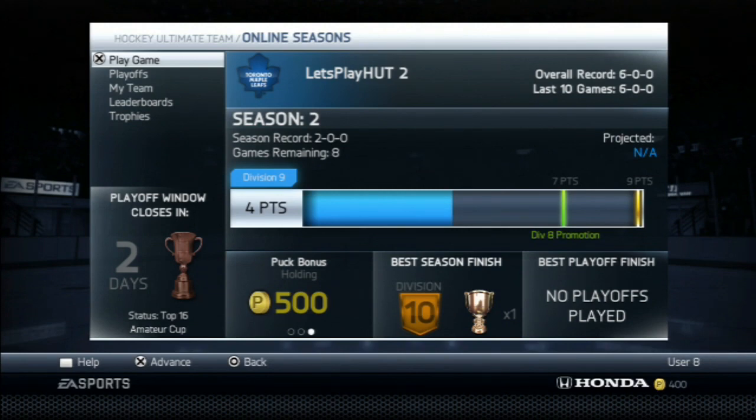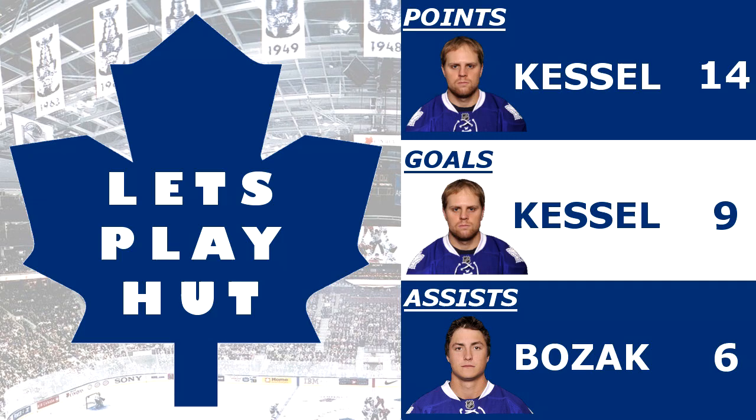We're up to 4 points in Division 9 and hopefully we can make it to Division 8 in the next episode. Let me know what you guys want to get — I know quite a few of you said to pick up Carl Hagelin. The problem was there were none on the market for buy now during the games, but I'll probably pick him up eventually since he has crazy speed. Looking at our team leaders — Kessel leads the team in points and goals with 14 points and 9 goals in 6 games, averaging about 2.33 points per game. Bozak has 10 points at about 2 per game with 6 assists to lead the team. Kessel and Bozak have been doing really well — hopefully we can keep going all the way to Division 1. That's the end of episode 2, hope you guys enjoyed — please like if you did, and I'll see you guys later, peace.